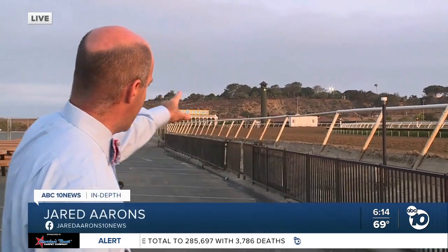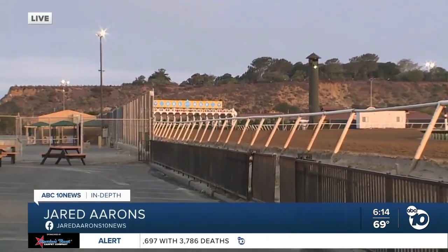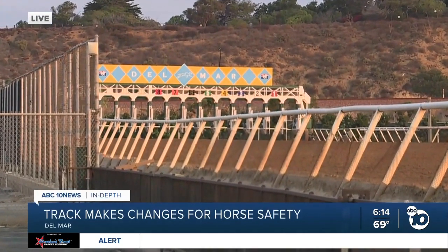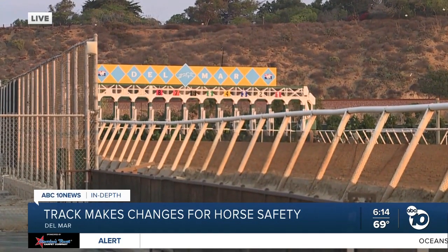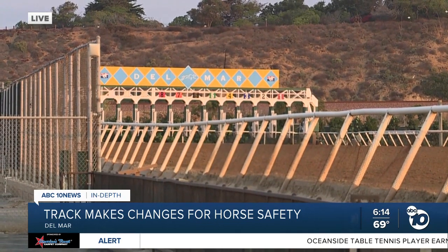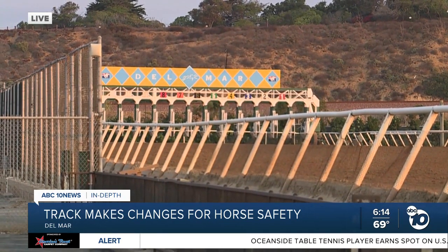Absolutely, Virginia. By the time the horses reach that starting gate way down in the distance, they've already gone through a handful of inspections and checkups every day to make sure they are healthy enough to run. Track organizers and vets here at Del Mar tell me nothing is more important to them than keeping these animals healthy.